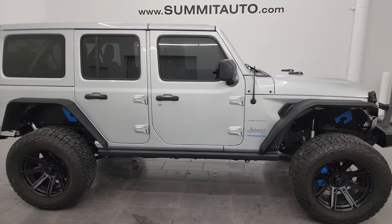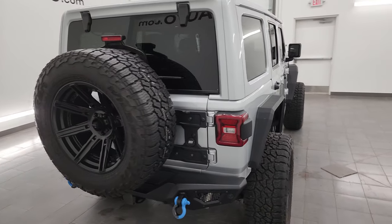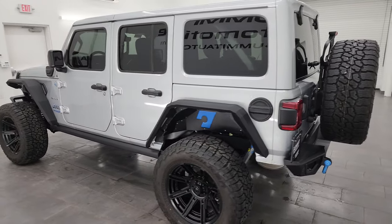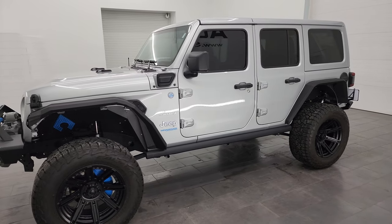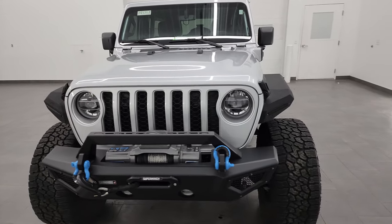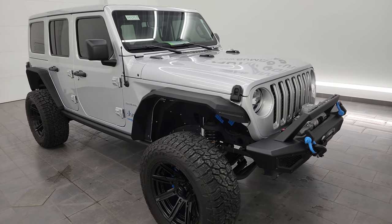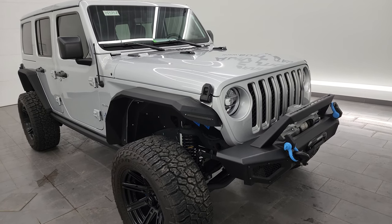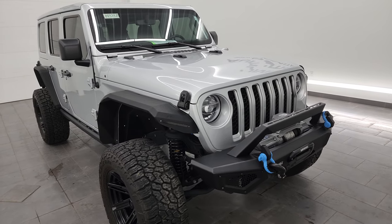Hey, this is Brett and this 2022 Jeep Wrangler Unlimited Sahara 4xE is stock number 14373Z. I am here at Summit Automotive in Fond du Lac, Wisconsin, your new and used Jeep and Jeep Wrangler headquarters. This 2022 Jeep Wrangler Unlimited Sahara has the two-liter turbocharged four-cylinder engine, paired up with the hybrid system and the eight-speed automatic transmission. It's going to get you a miles per gallon equivalent of 49, an all-electric range of 21 miles, a total range of 370 miles, 375 horsepower, and 470 foot-pounds of torque.